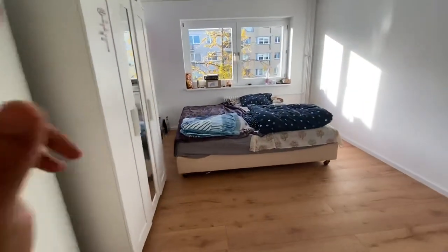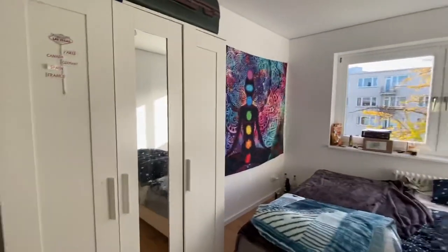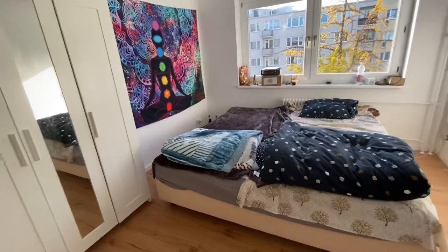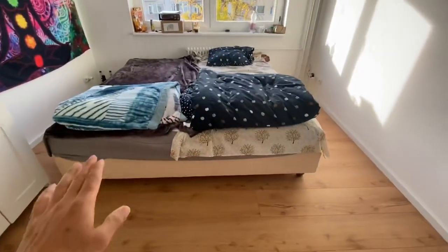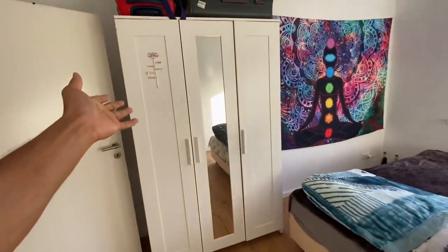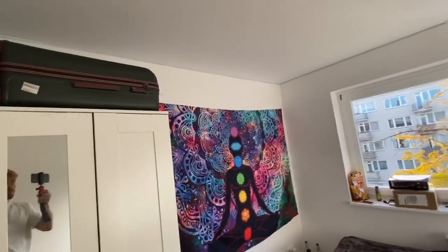This is the first bedroom which my friend and I share. There's a wardrobe here. Everything you can see, we purchased ourselves — there was no material available here. We bought things including a mat, fridge, and washing machine. I got the washing machine from Facebook Marketplace for around 40 euros. This wardrobe is also second-hand from Facebook Marketplace. I also fixed LED lights here — it's a nice cozy look.